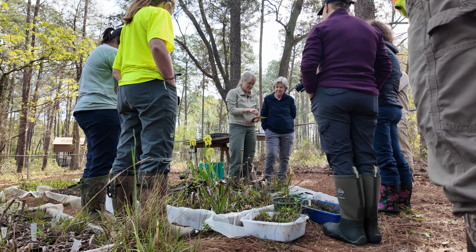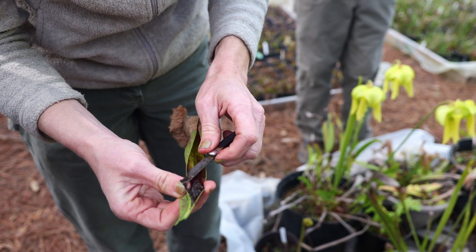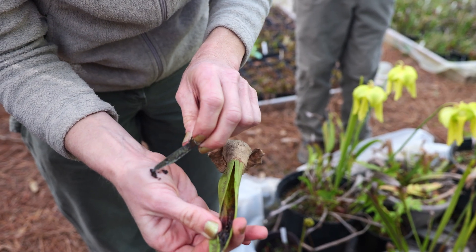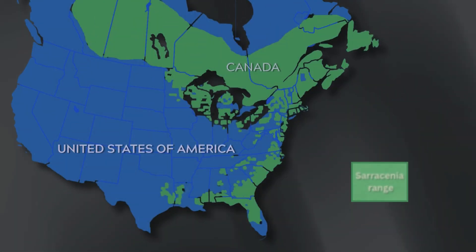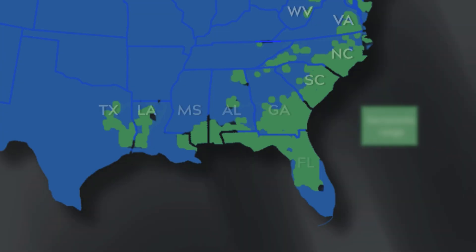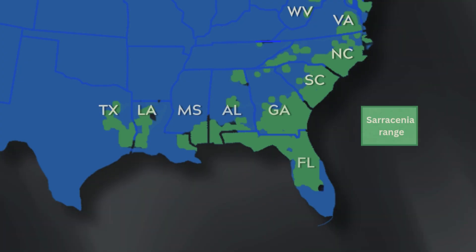A scientist opens a dead pitcher to inspect the plant's previous meals. They're very well digested. Sarracenia range from Newfoundland to Florida and Texas, with most found in the southeastern United States.